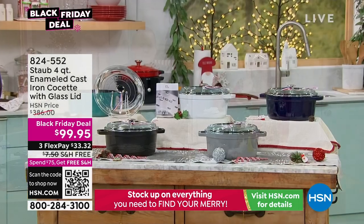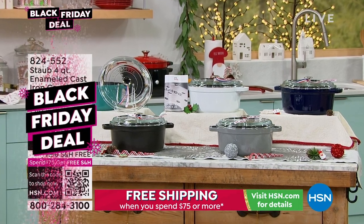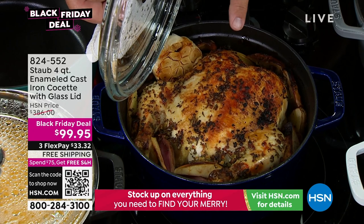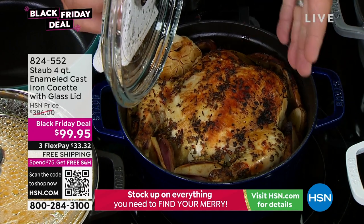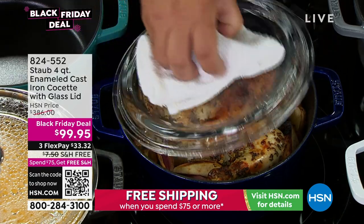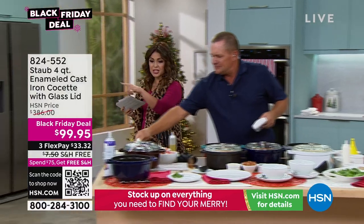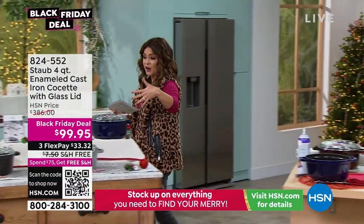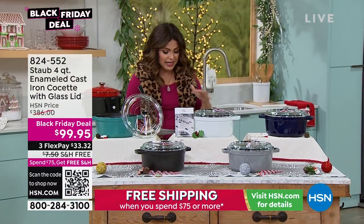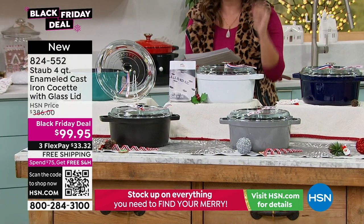It's a four quart, and it is absolutely stunning with the glass lid. That's a five and a half pound chicken we have in here. So if you're thinking size-wise — five and a half pound chicken — we've got finger potatoes, sliced apples, garlic. It's a beautiful rosemary garlic chicken. Since we already have so many of you on the phone, we're going to go over colors. We actually just sold out of one before we even came live on the air.